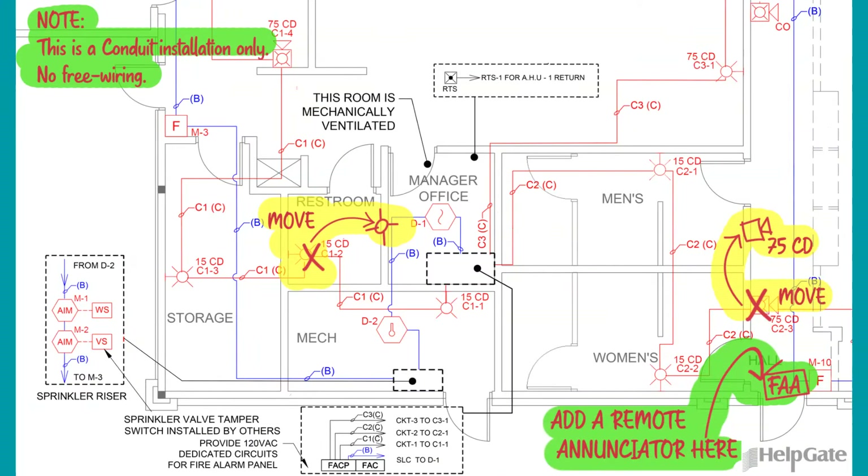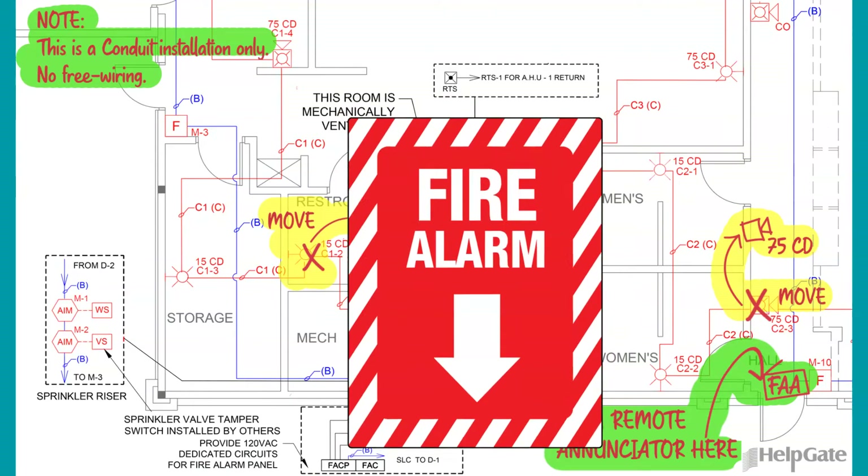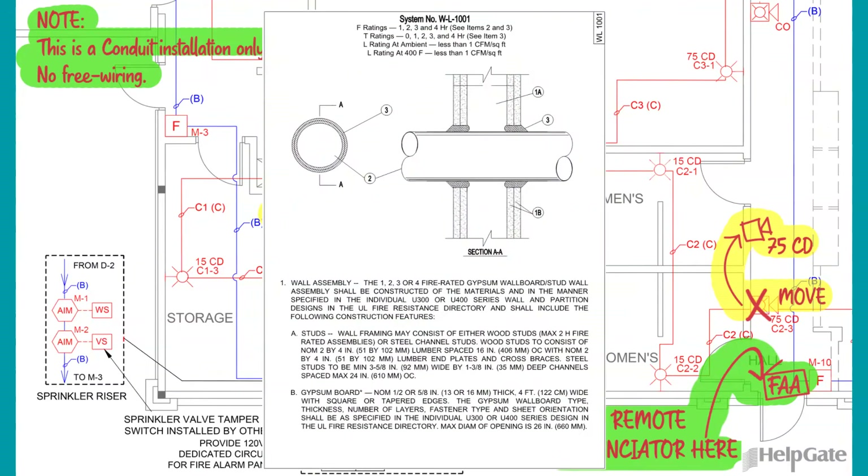As-built drawings may also include additional details of the wiring raceways, location of J-boxes, location of exit signs, and conduit penetration locations and diameter.